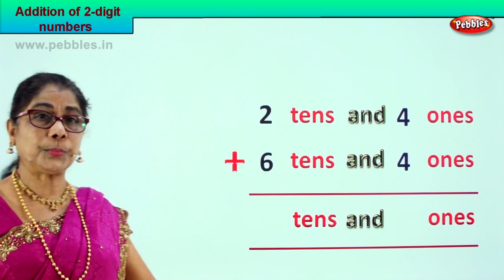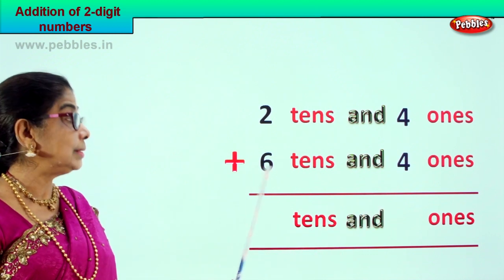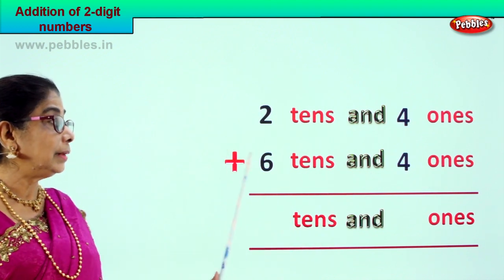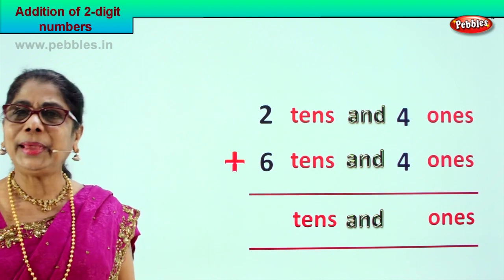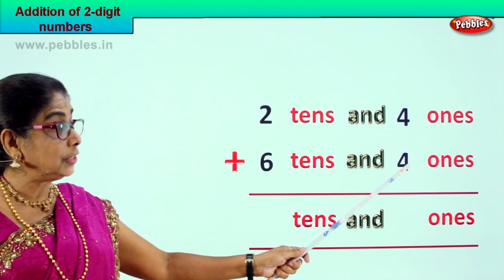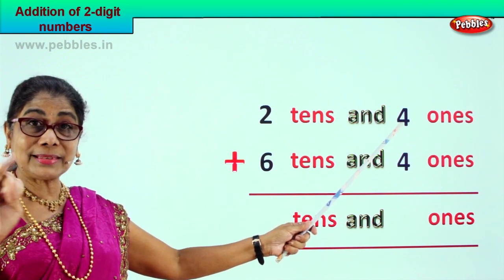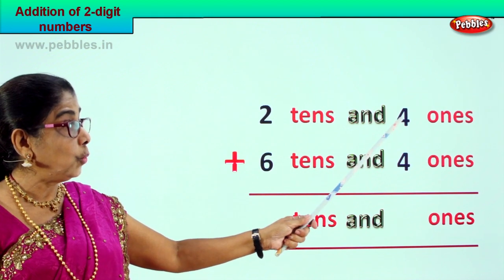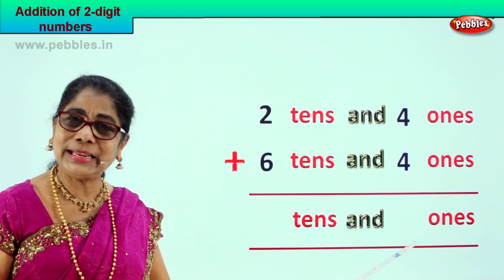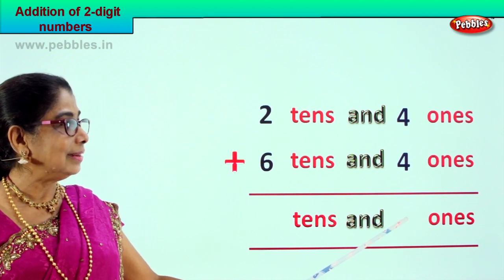Two tens and four ones plus six tens and four ones — that is twenty-four plus sixty-four. We begin with the ones place. Four ones plus four ones — four plus four is eight ones. Good, you write eight in the ones place.